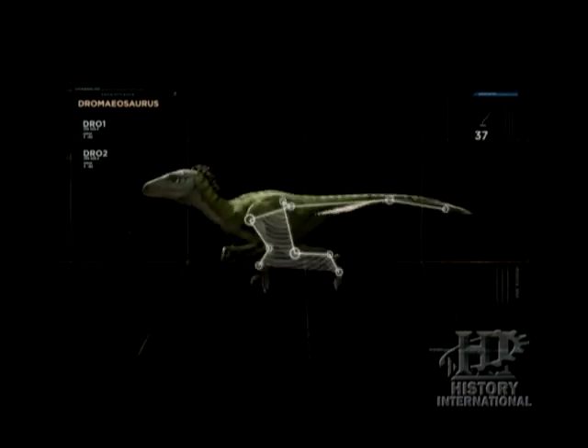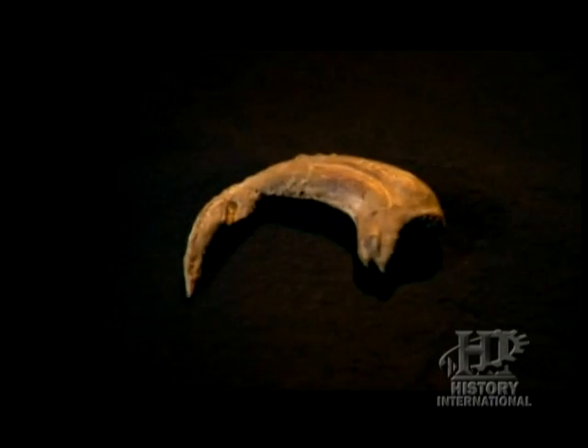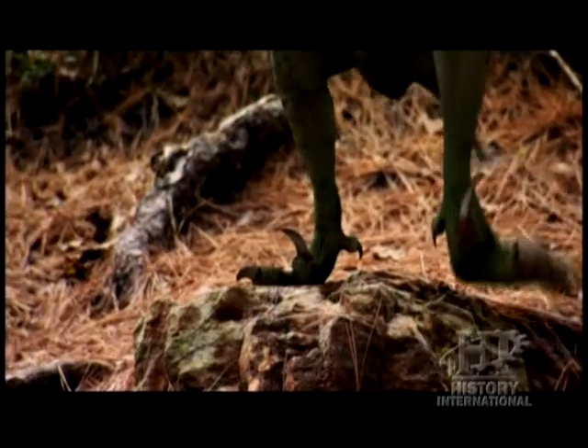The raptors, or dromaeosaurs, were generally small animals, generally large-brained and large-eyed. They're characterized by a very large claw on the foot, which is kind of like a can opener — a very nasty-looking claw, which had to be held off the ground because it was so recurved and sharp at the end.